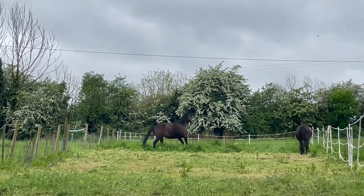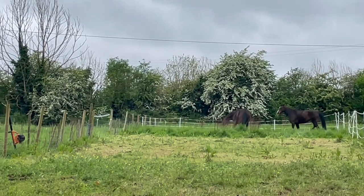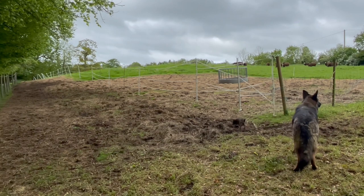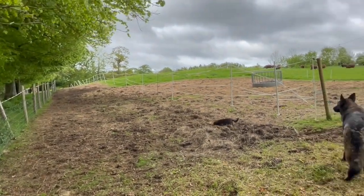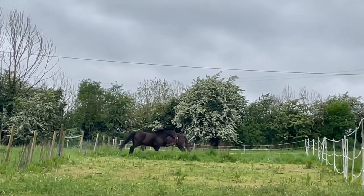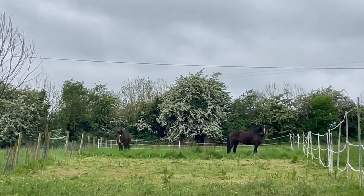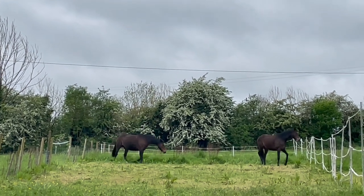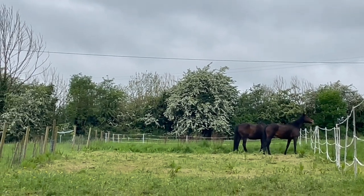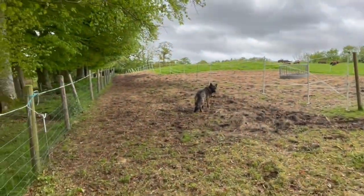Miss Daisy Rose takes a bit longer because she's crocked, poor girl. I might have to go and get Miss Daisy Rose and herd her along. But you can see the other horses are waiting for her, looking up — where is she? They're trotting around in their lovely patch of fresh grass now. Grasshopper, who's very buddy-buddy with Miss Daisy Rose, might well come back looking for her.